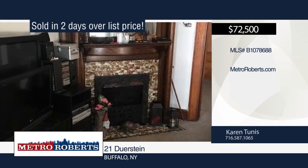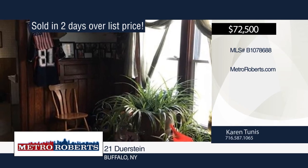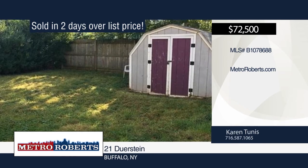Karen Tunis sold this Buffalo home in two days and she can do the same for you. Give Karen a call today to create a customized marketing plan to sell your home.